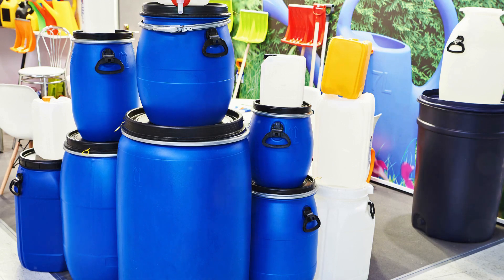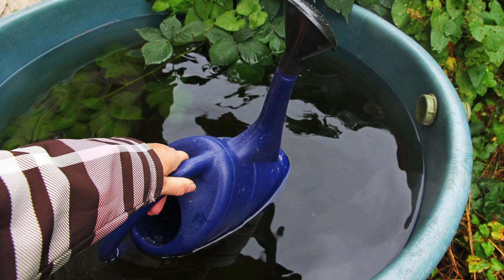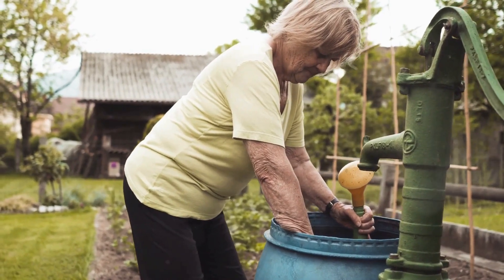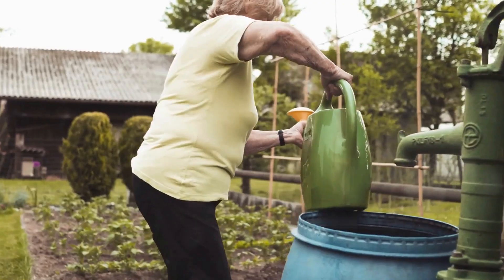Our fourth gift is the Eco-Chic Water Barrel. This isn't just any old barrel — it's a garden superstar. It collects rainwater, providing a ready supply of hydration for your thirsty garden. It's the perfect solution for the UK's unpredictable weather, making sure your plants never go thirsty. With these tools, garden chores become a pleasure, not a pain.